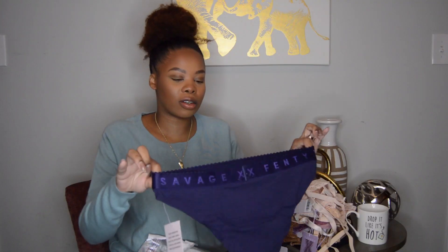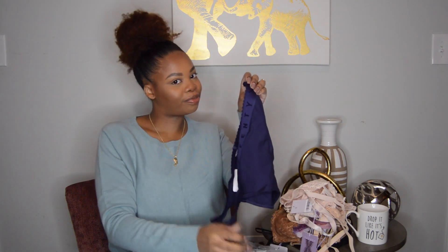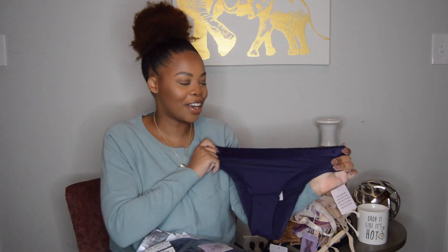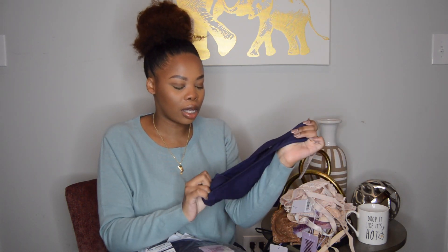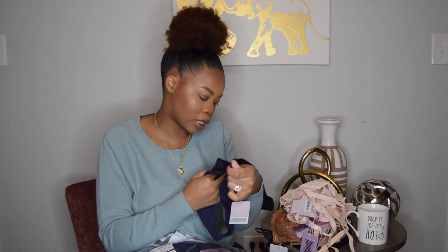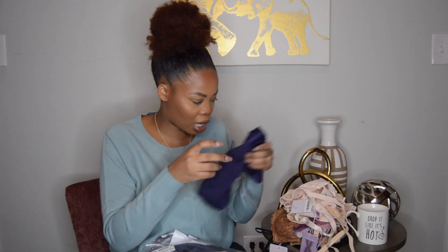I hate those underwear — I literally end up throwing them away and they're not cheap. Take notes, brand that shall not be named. This feels really good and really thick. It feels like cotton — 93% cotton. Yes, she knows what we need. I love these.